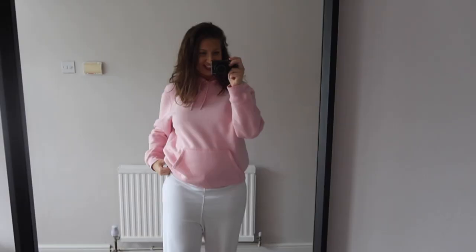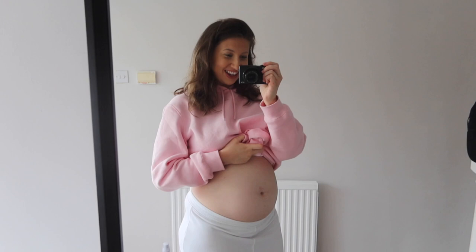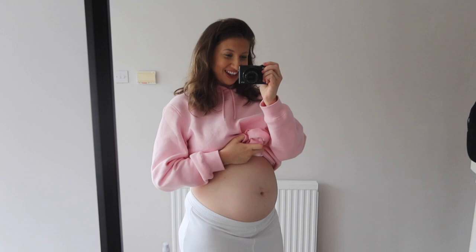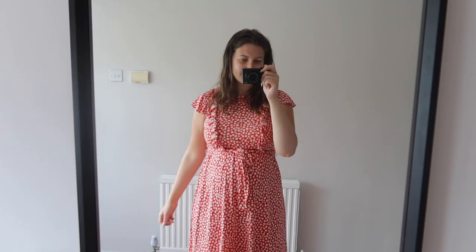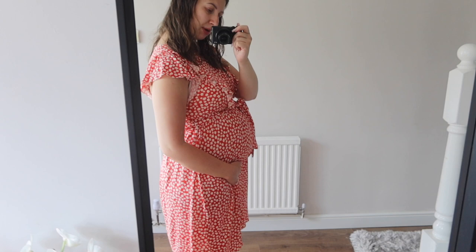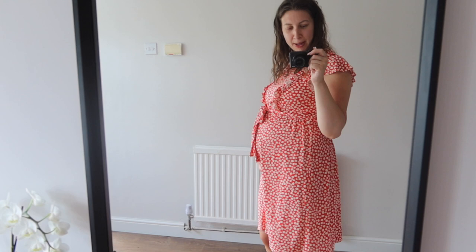Today I am actually 23 weeks - excuse the dryer in the background - so here's my bump update for this week. It's looking super bumpy now, it really looks like a proper bump. I know I normally do these updates in a t-shirt and joggers but I actually just have a dress on today so you won't be able to see the underneath of the bump. I'm basically 25 weeks today - I feel like I missed the 24-week one - but this is my kind of 25-week bump update.